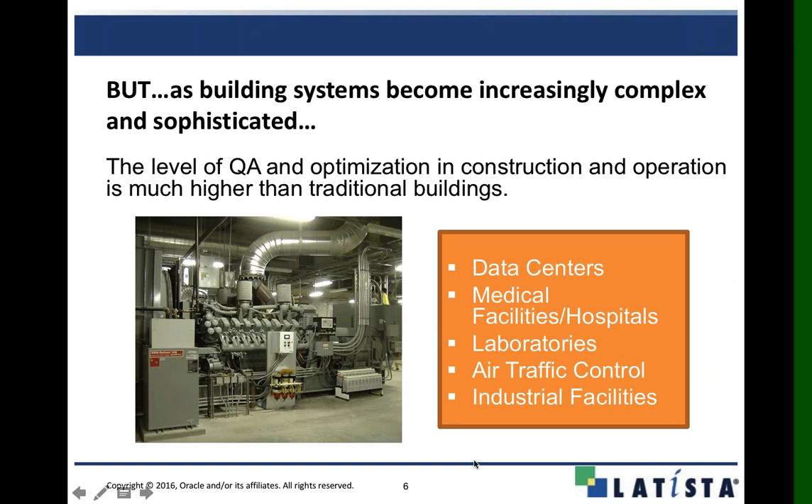As we move into more complex systems, this process becomes far more important. When systems we're trying to get up and running become more complicated and intricate — think of mission-critical systems that require 99.99% uptime — this is the kind of stuff Josh deals with on a daily basis. We need to follow a process that ensures all the systems and their various components are meeting the specified operational needs, with essentially no room for error.